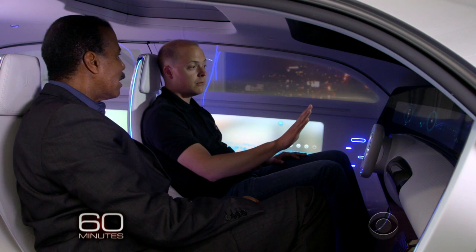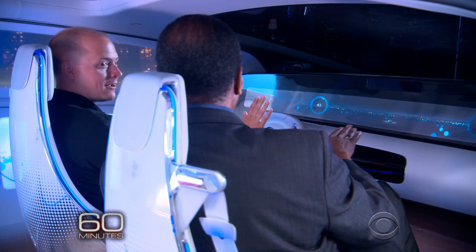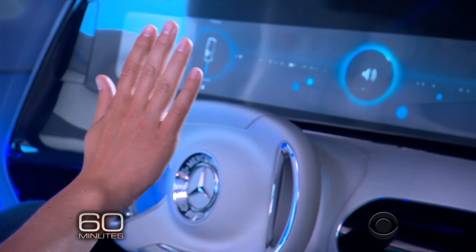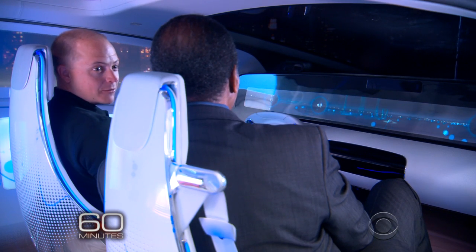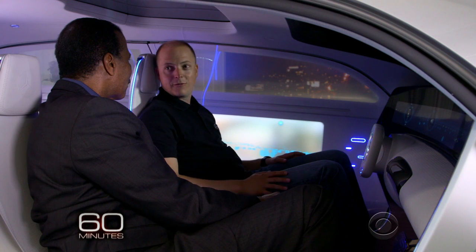For example, with the volume gauge — it's picking up your eye movements. Yes, and it's picking up your hand. So I'm changing the volume right now, and it's pretty much very relaxed. I don't have to reach out; I can just do it naturally. And now I'm talking to you, and the car knows that whatever I'm going to do now doesn't affect it.